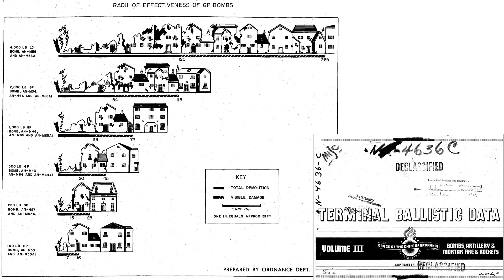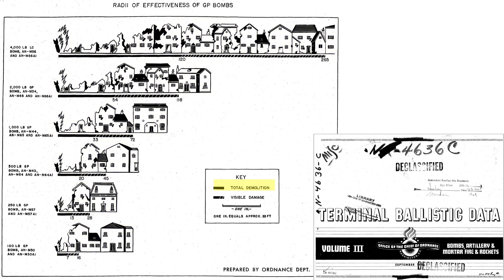The effect of a GP bomb ground detonation on a residential block is shown on this image. The column is the weight class of the GP bomb from 100 to 4,000 pounds. The solid line is the distance of total demolition; the dashed line is the distance from detonation to visible damage. For example, total block demolition occurs at 20 feet and visible damage at 45 feet from a 500-pound GP bomb ground detonation. Notice that doubling the bomb size does not double the demolition distance — a 1,000-pound bomb's total demolition distance is 33 feet, which is 1.65 times that of a 500-pound bomb.